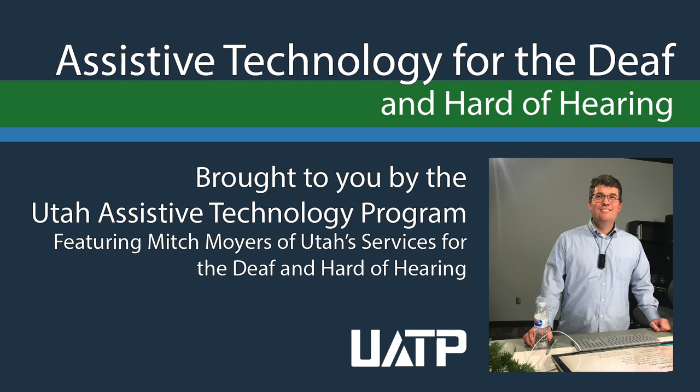Welcome to the Utah Assistive Technology Program's latest informative video: Assistive Technology for the Deaf and Hard of Hearing. This production was made possible by the Utah Assistive Technology Program, located in the Center for Persons with Disabilities at Utah State University. Many thanks to Mitch Moyers of Utah's Services for the Deaf and Hard of Hearing.